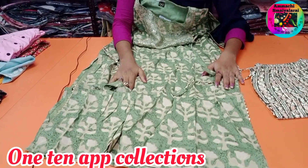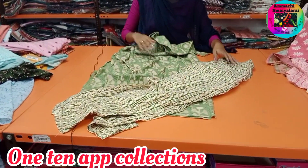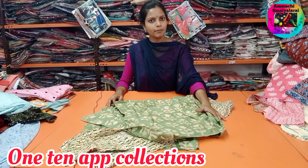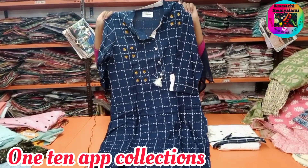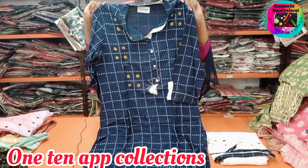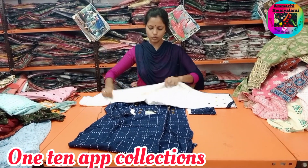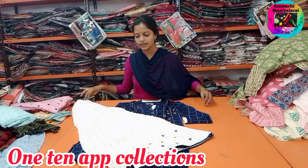This is a Pantum set available. Single color available. Sizes are M2 double XL available. This is the Pantum set. You can purchase this on the One Ten Fashion app.